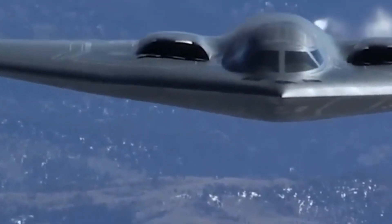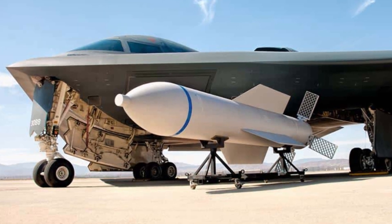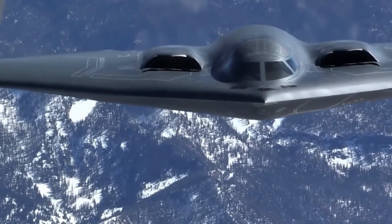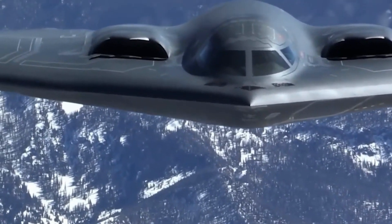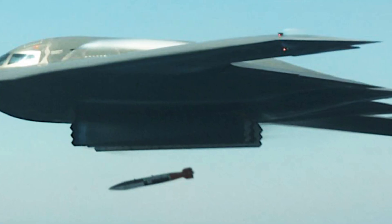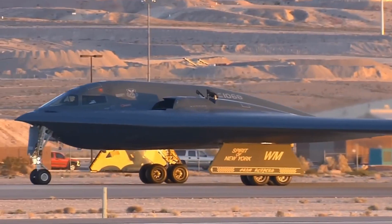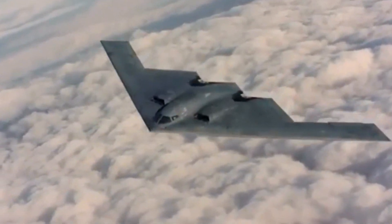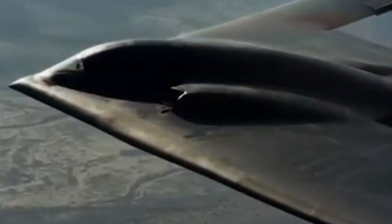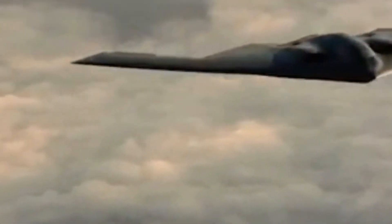The B-2's design includes the ability to carry a diverse range of munitions. It can deploy the GBU-57A/B Massive Ordnance Penetrator, a bomb designed to destroy deeply buried targets. When it comes to nuclear payloads, the B-2 can carry B-61 and B-83 nuclear bombs. This versatility underscores its role as a deterrent in global conflicts. What sets the B-2 apart is its global reach — with aerial refueling, it can hit targets halfway around the world without needing to land.